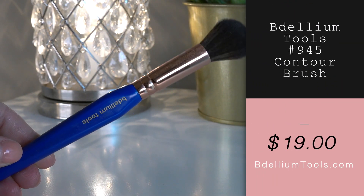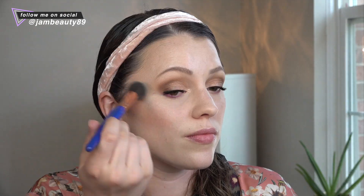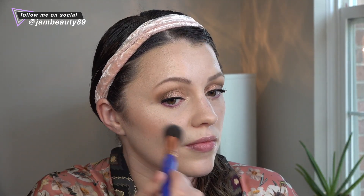I want to mention another brush — this is the Delium Tools Golden Triangle brush in 945 Contour. I use this for my highlight every single day. The density is just right, and the shape is small enough that instead of a fan brush giving you a landing strip of highlight, this just lets you fluff it on and blend it with the surrounding area so it doesn't look like a stripe. This is a brush that if I lost it, I would buy it again — I couldn't say that about a lot of the brushes I own.